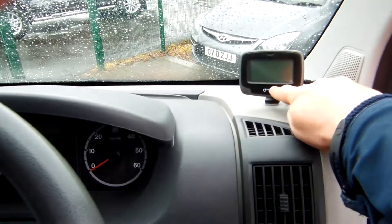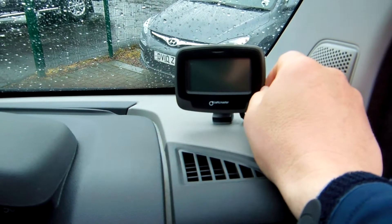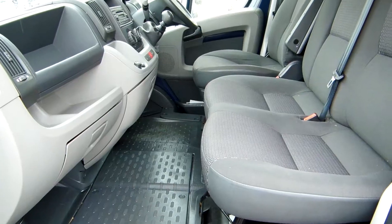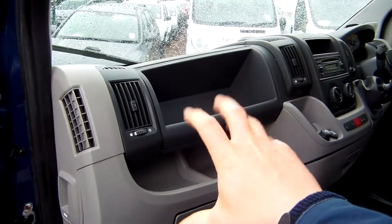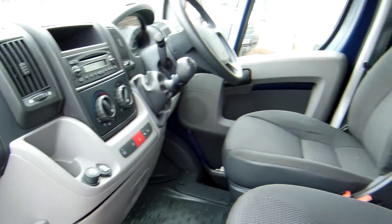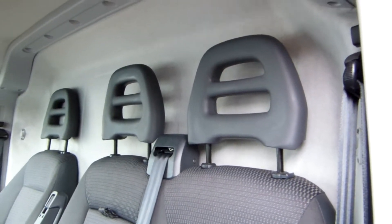It's got the Traffic Master Smart Nav system — a subscription-based satellite navigation system that's very good. It gives you traffic updates, road reports, and satellite navigation. From this angle you can see the handy storage cubbies, pockets, glove box, and the big storage tray down here.